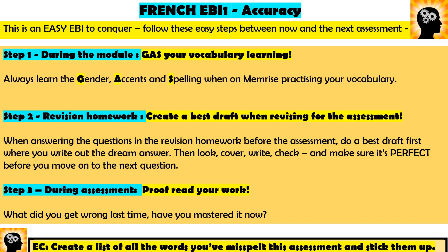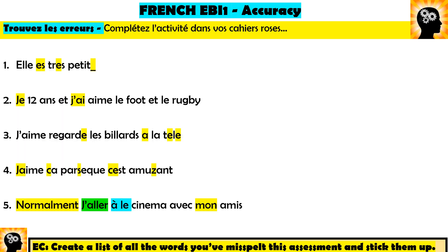Those are my three tips and extra challenge. Now for a little activity — write directly into your pink exercise books for me. There are five sentences here, and in each sentence there is one error in French. You need to look at the errors and correct them in your pink exercise book.